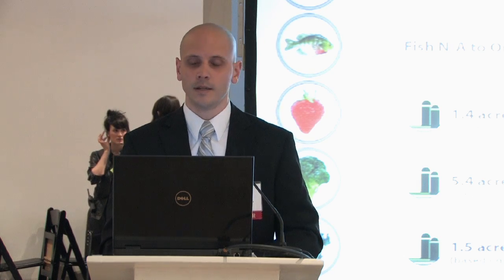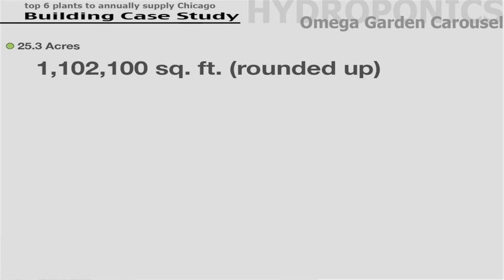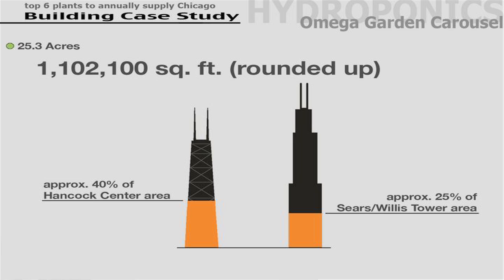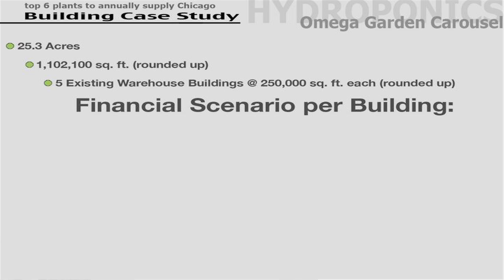All of this uses the Omega Garden system as previously described. Taking all the indoor acreages needed, that's 25.3 indoor acres versus over 6,000 outdoor acres with traditional farming. 25.3 acres equates to over a million square feet, which is only about 40% of the Hancock Tower, or 25% of the Sears Willis Tower. More realistically, five warehouses each at 250,000 square feet would provide everything needed to supply these six items for the city.